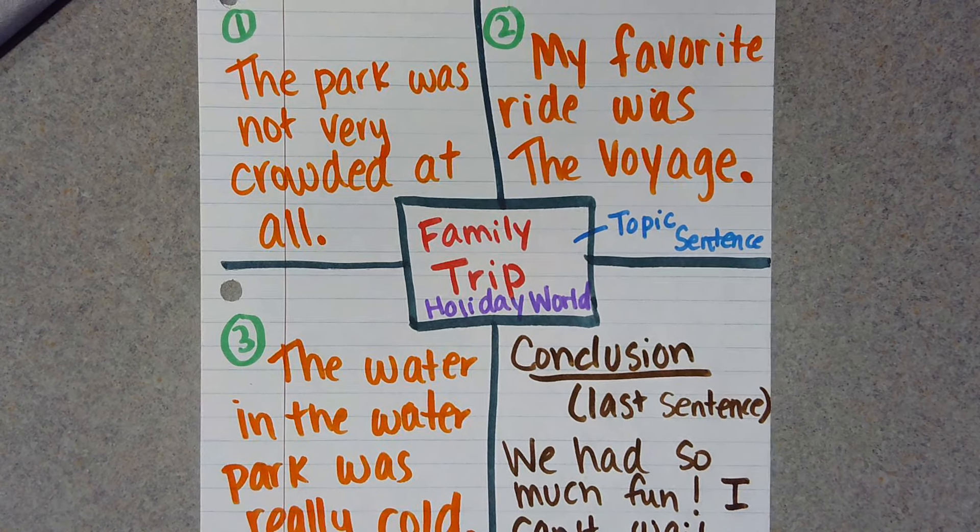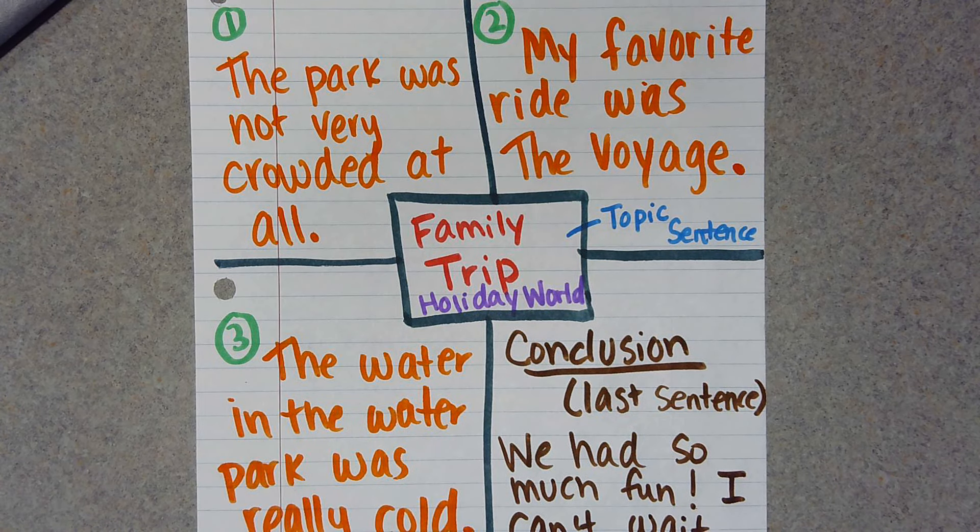So this is how you four square, and this is going to help us write a paragraph. You are going to do this tomorrow for your assignment in your writing notebook.